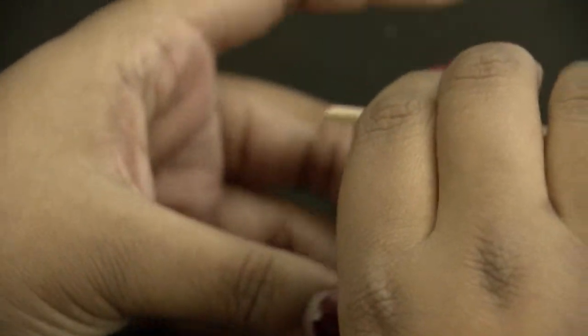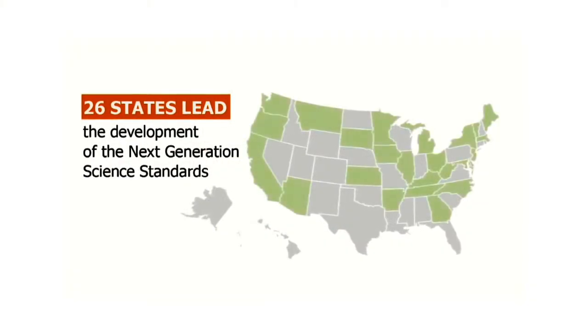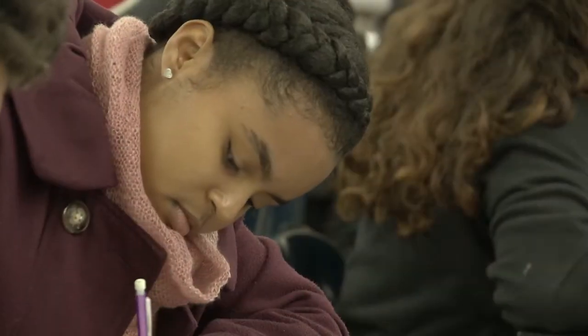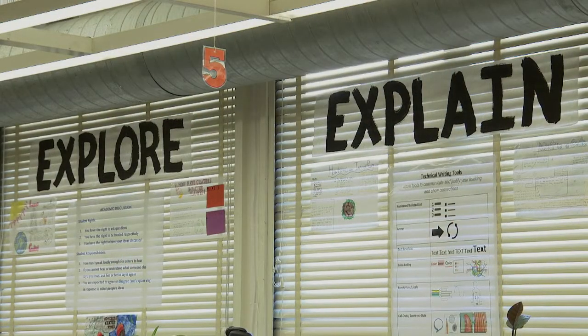Empowering students to design their own science experiments is just one aspect of what's known as the Next Generation Science Standards. The standards were developed by a consortium of 26 states. They were adopted in California by the State Board of Education in 2013 and are now being rolled out across the state with pilot programs in places like the Oakland Unified School District. We're working on getting students to do science the way that scientists do it, which is a much more engaging way to learn. It's less rote memorization and less filling in bubbles on multiple choice questions — it is hands-on.